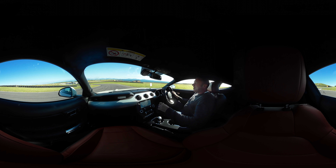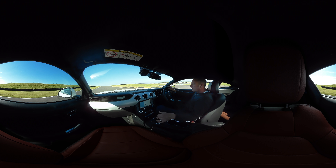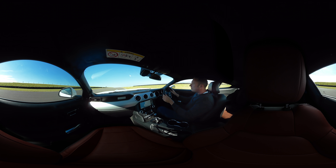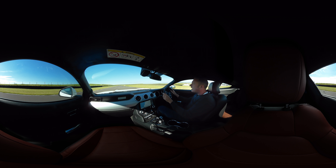Down the hill, second gear for this one into a long left. On to the straight, up into third. It's got a top speed of 155 miles per hour. Definitely won't get that here at Anglesey.